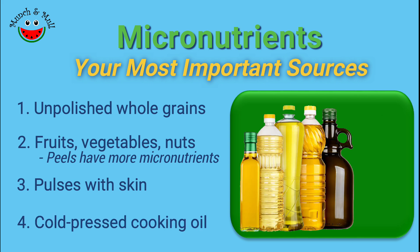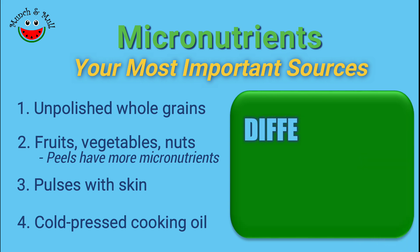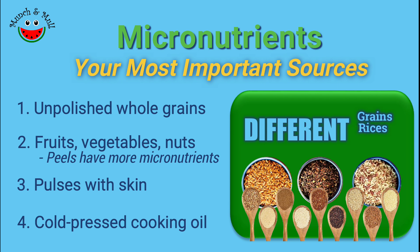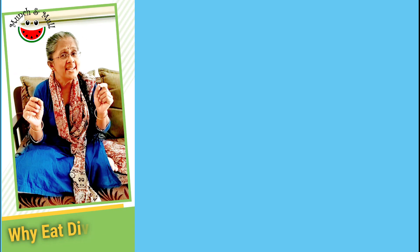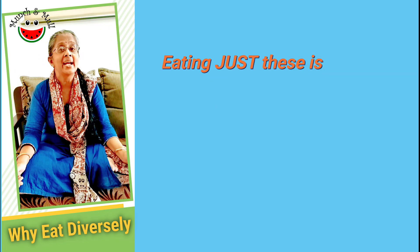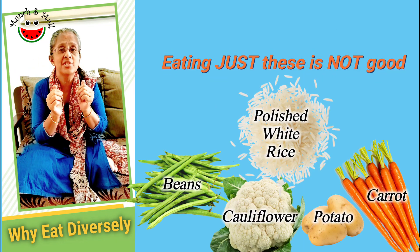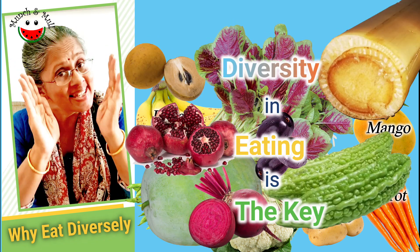Cold pressed oils are by far richer in micronutrients compared to refined oil. Now, different varieties of grain — different varieties of unpolished rices themselves — have different micronutrient profiles. Similarly, micronutrient types and proportions vary between different vegetables and fruits, and that's the reason it's not a good idea to stick to white rice and a narrow range of vegetables and fruits. Diversity in eating is the key.